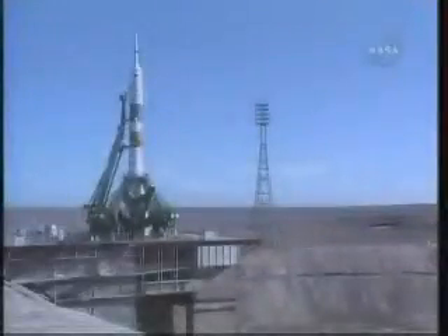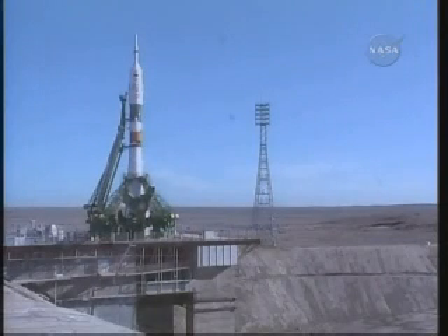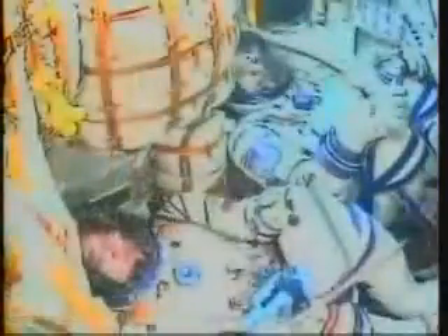T-minus 2 minutes and 30 seconds. The booster tank is ready to begin being pressurized for flight. Pressurization. Copy. A beautiful clear day at the launch pad in Baikonur, and here's an inside view at the cockpit of the Soyuz capsule TM-18.